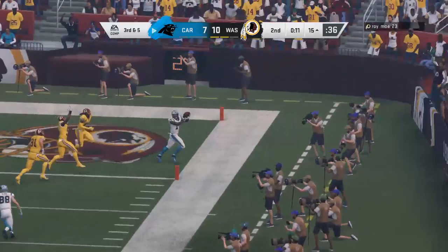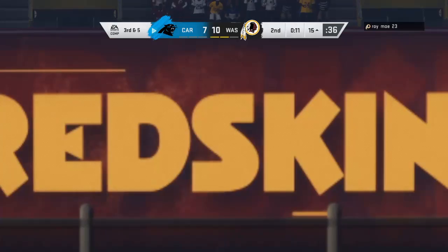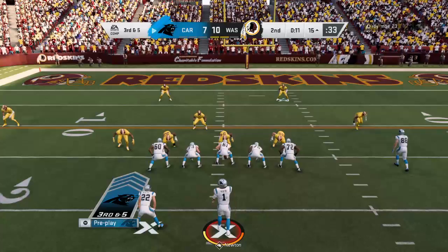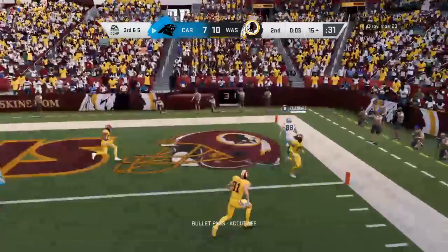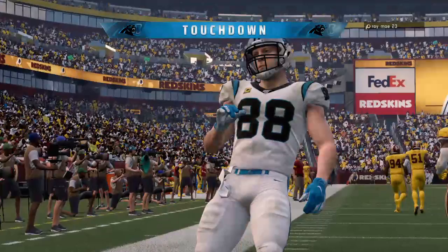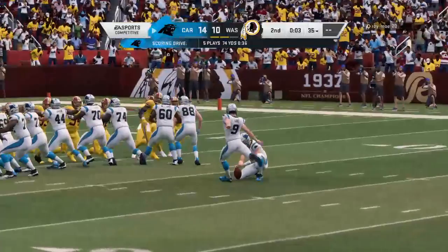He was covered by Josh Norman. The Panthers on third down — a perfect third-down opportunity. Newton now to throw, eluding the pressure right, and that will be caught. Touchdown, Panthers! Olsen — Greg Olsen — in the final seconds of the first half. The Panthers are going to jump back in front. Gano the extra point, and the lead is now 14 to 10.